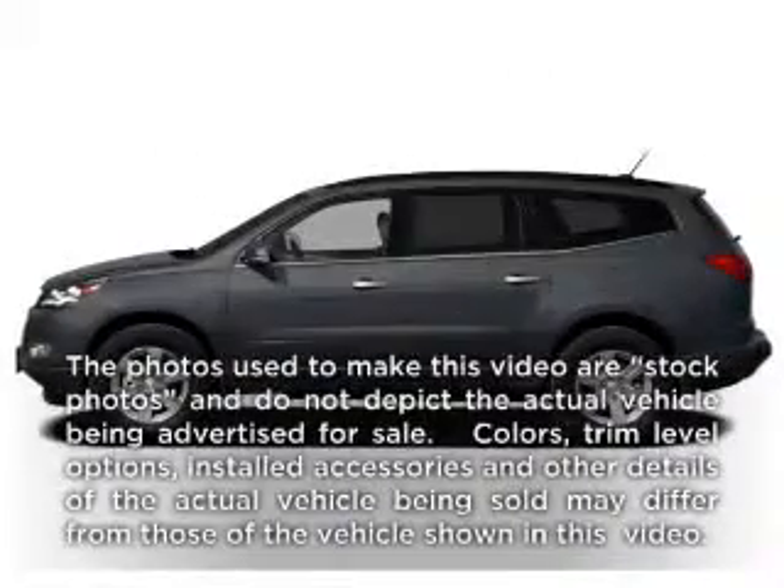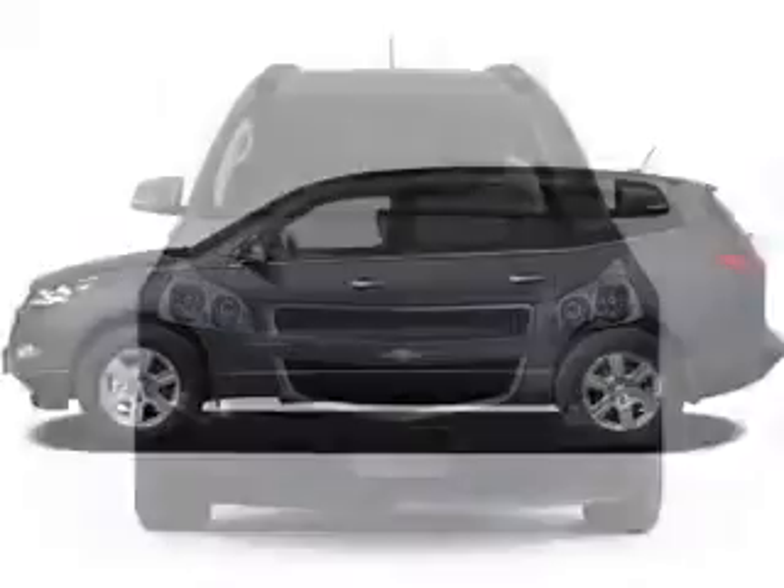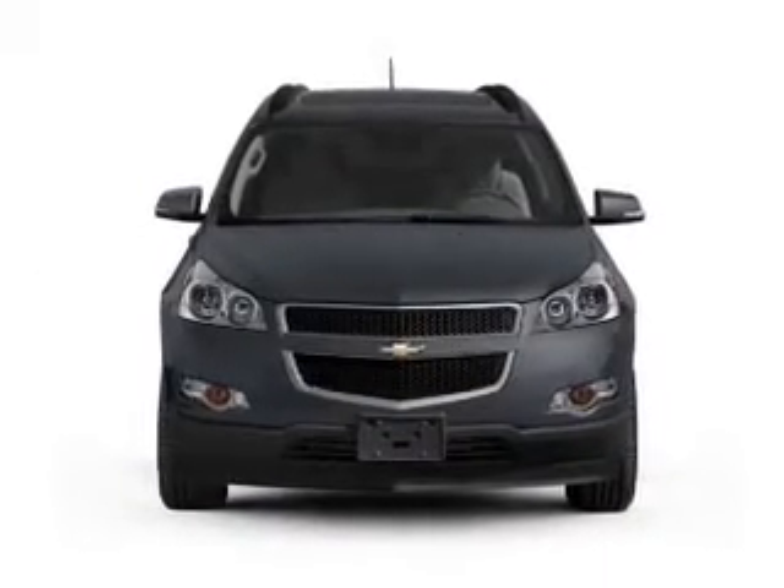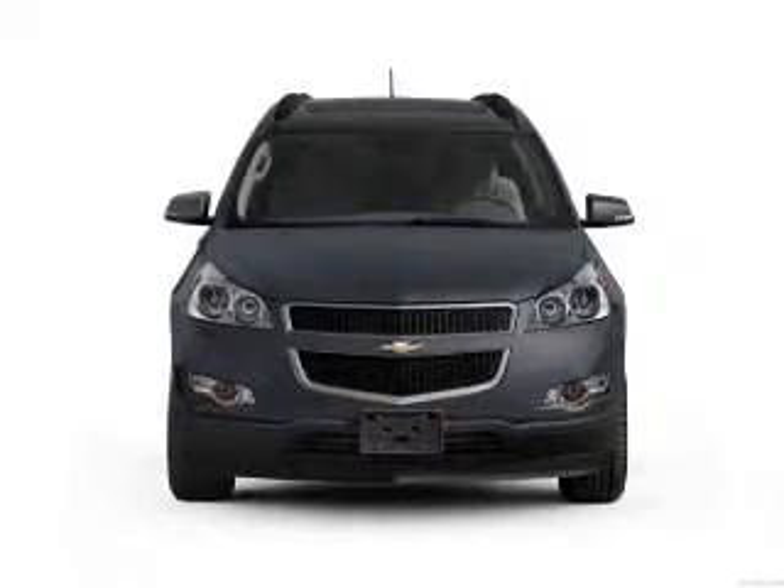Get noticed in this 2011 Chevrolet Traverse. Everything you need under one roof with this great vehicle, with a solid six-cylinder engine that responds smoothly to its six-speed automatic transmission.